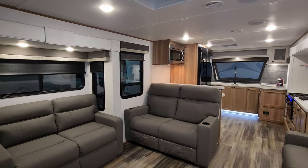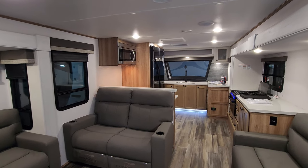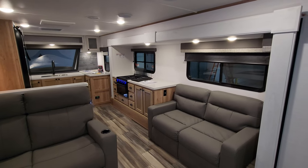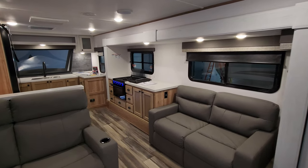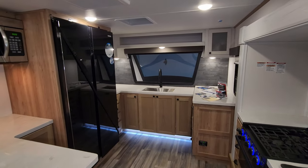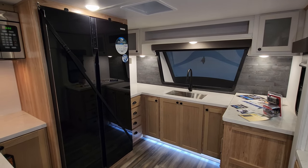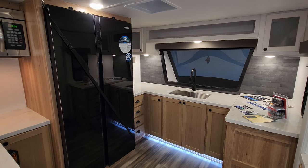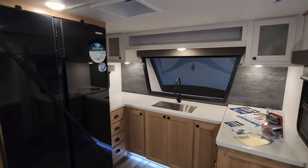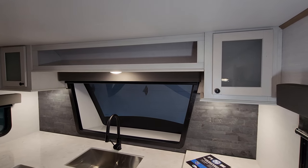We are up inside the brand new 2023 XLR Nitro 407 toy hauler fifth wheel. We're going to start up front here in the kitchen area and then work our way back. As you've seen on the floor plan, this has a front kitchen with a rear garage and a middle bathroom and bedroom area.